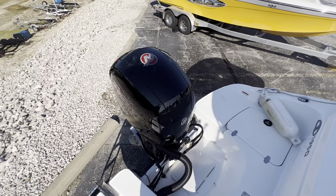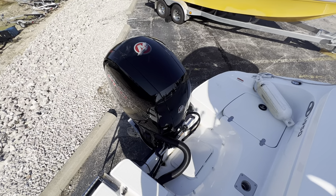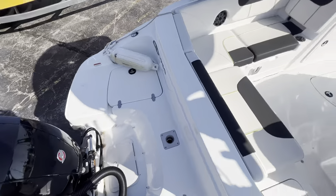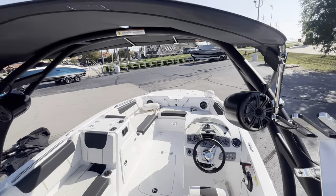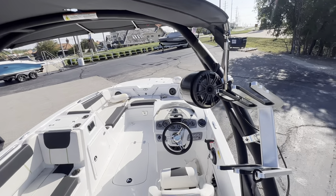Back here, this deck boat is powered by a 150 horse four-stroke Mercury. Nice deck space on the back with a walk-through transom. This one is also equipped with the tower with optional speakers and board racks.